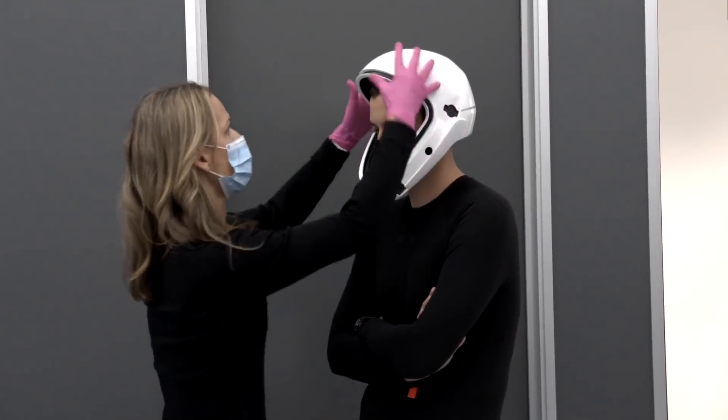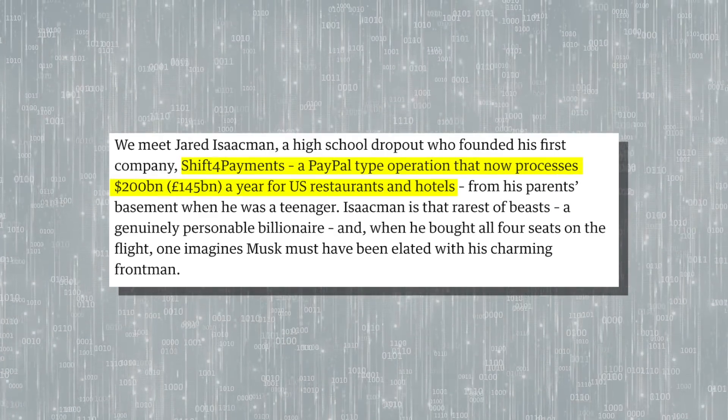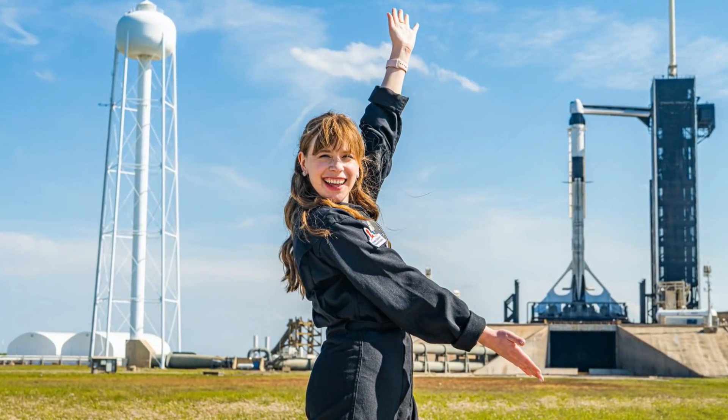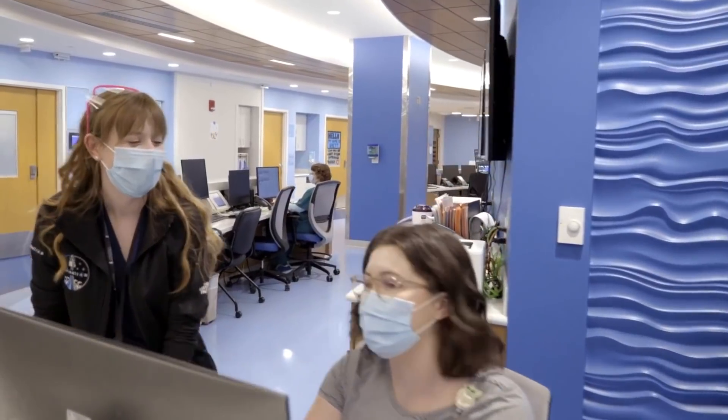So what about the crew? Who are these four brave individuals on their maiden trip away from Earth? The SpaceX Crew Dragon flight was chartered by billionaire Jared Isaacman – a high school dropout who founded his first company, Shift4Payments, from his parents' basement as a teenager. His company now processes over $200 billion a year for US restaurants and hotels. Commander and benefactor Jared Isaacman will be joined by Haley Arsenault, a St. Jude physician's assistant and bone cancer survivor who was a patient at St. Jude's before going on to work there. Another crew member is Chris Simbroski, who served in the US Air Force and now works in the aerospace industry. And last but not least is Dr. Sean Proctor, an analog astronaut and geoscientist.